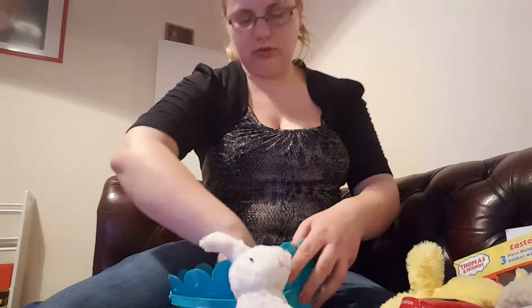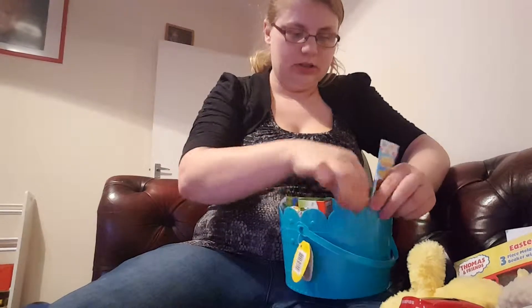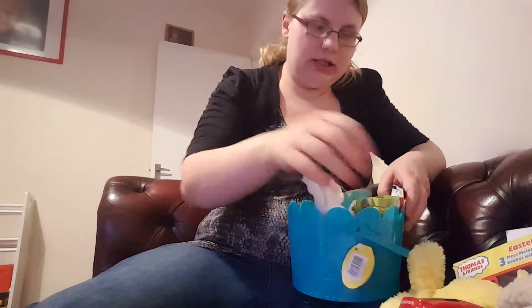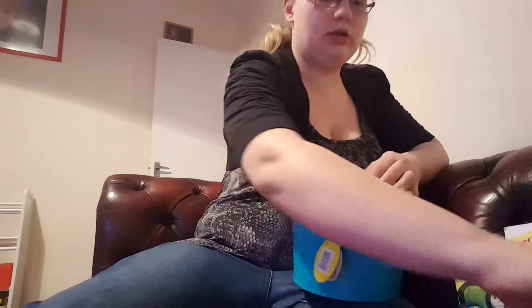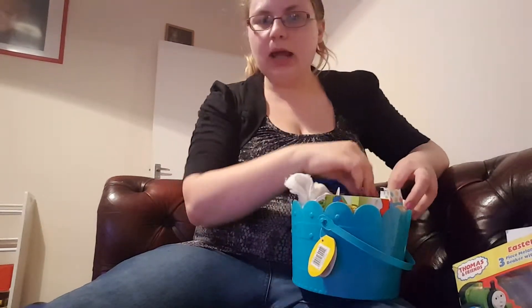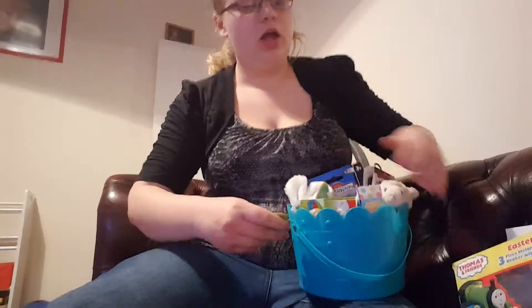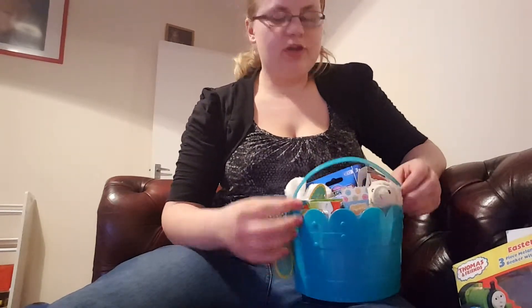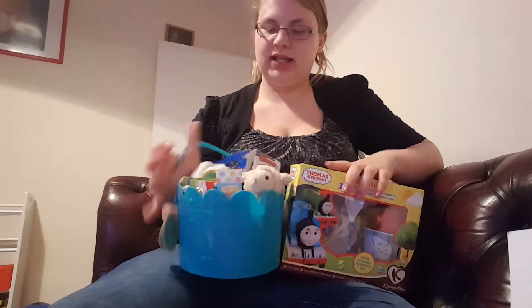I'm just going to show you how I'm going to lay his Easter basket out. I'll put the chocolate in like that, and then put the bunny and the chick in, and just stand the cards up at the back with the gloves. I am still trying to find an Easter book to go with his Easter basket — I want to try and find him one. That will also be going with it, sitting next to it on Easter Sunday on the table so he can see it.